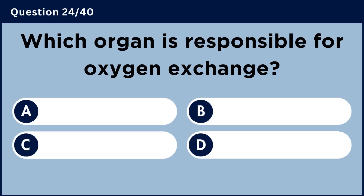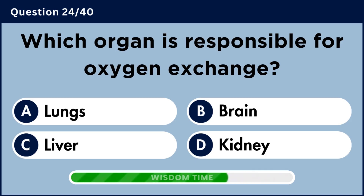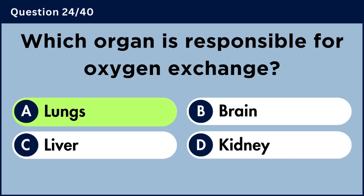Which organ is responsible for oxygen exchange? Answer A: Lungs.